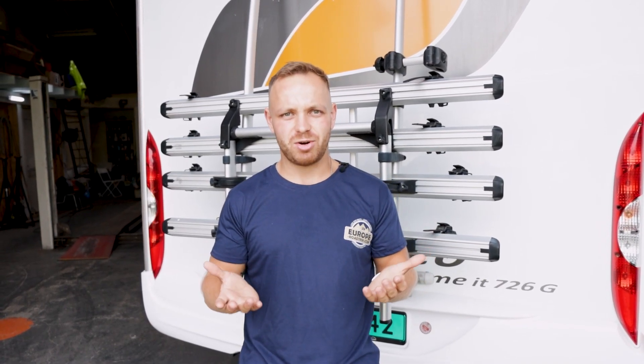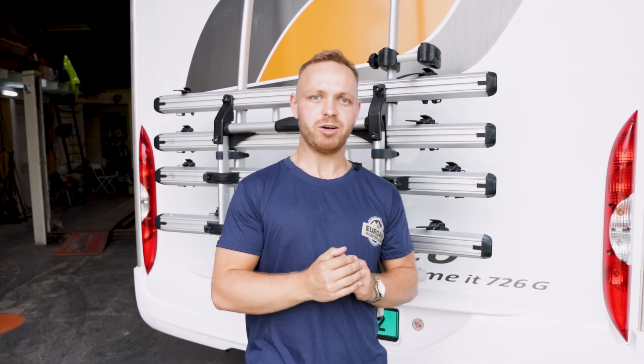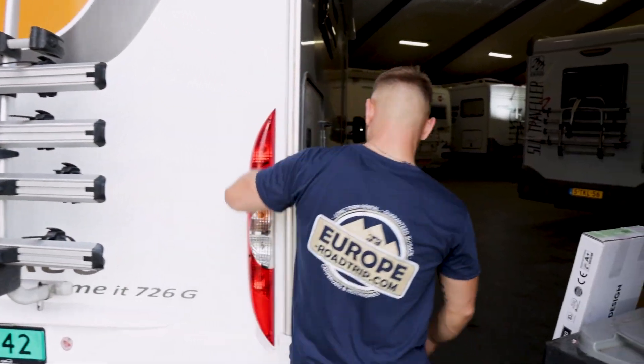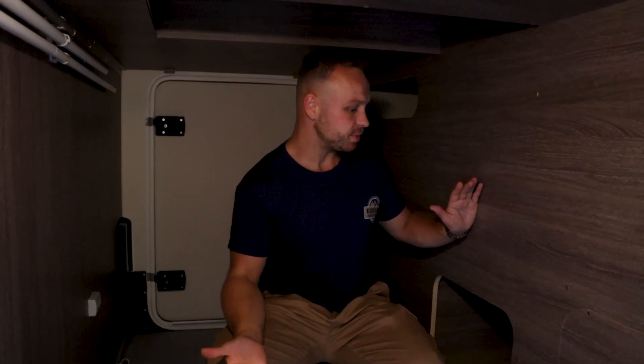A good bonus of having separate or a fixed bed is that you have a nice garage in the rear, which we'll check out right now. Most of these vehicles — not only Bürstner — have this. To give you a sense of the size, this garage is big enough to fit some push bikes, maybe an electric bike, or a small moped like a Vespa.